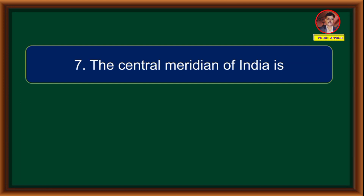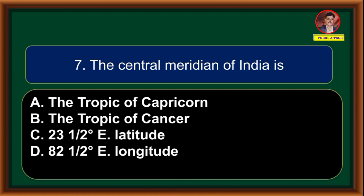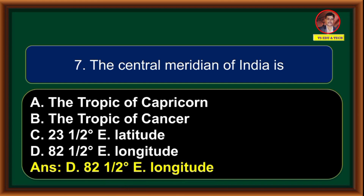The central meridian of India is: (A) Tropic of Capricorn, (B) Tropic of Cancer, (C) 23.5 degrees east latitude, (D) 82.5 degrees east longitude. Correct answer is option D: 82.5 degrees east longitude.